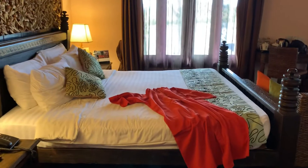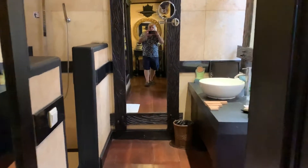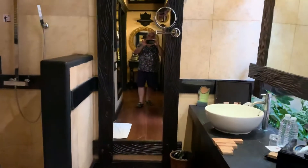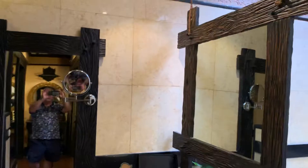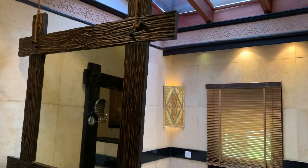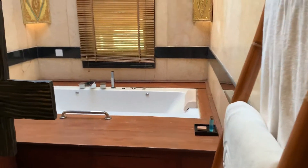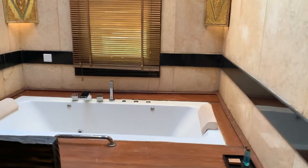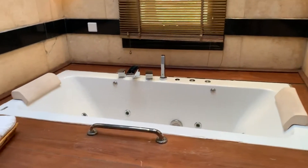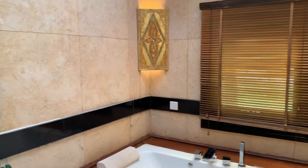This is the bedroom area. I'm going to turn to my left and here is the bathroom. The first thing you see is a beautiful skylight, so you can see the trees when you're taking a shower. Let's go into the tub.